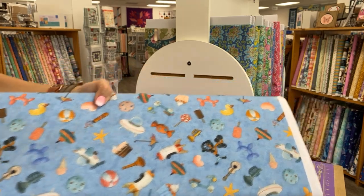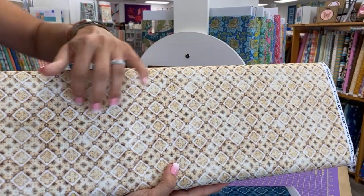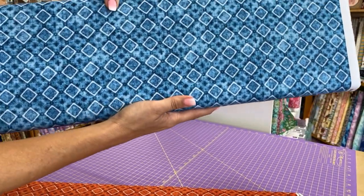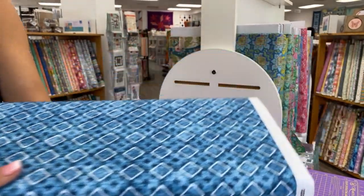And then this last print, to me, is most reminiscent of a Dan Morris design — just a nice all-over coordinate that could be used with this collection or with any others. These kind of remind me of handkerchiefs. There's this one and then there's a red one.